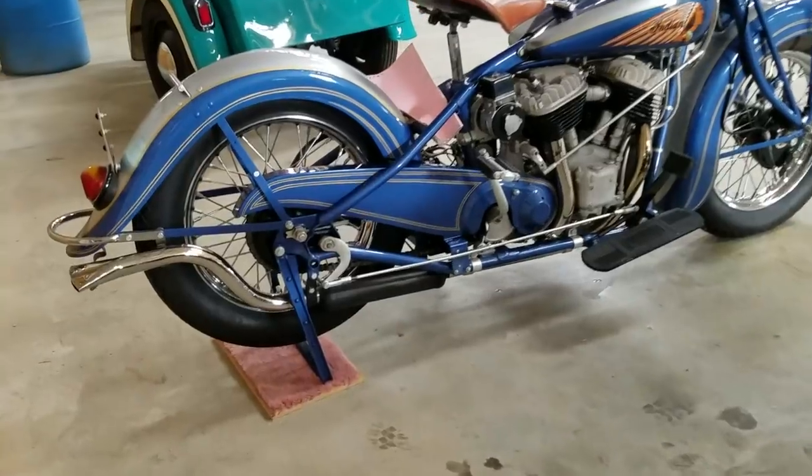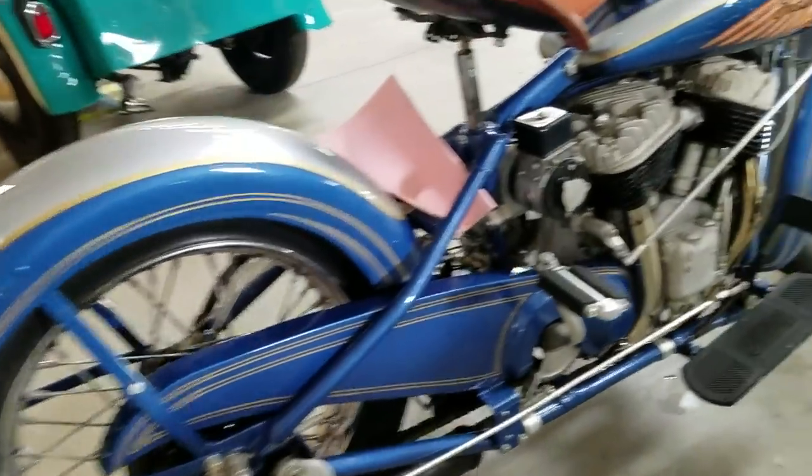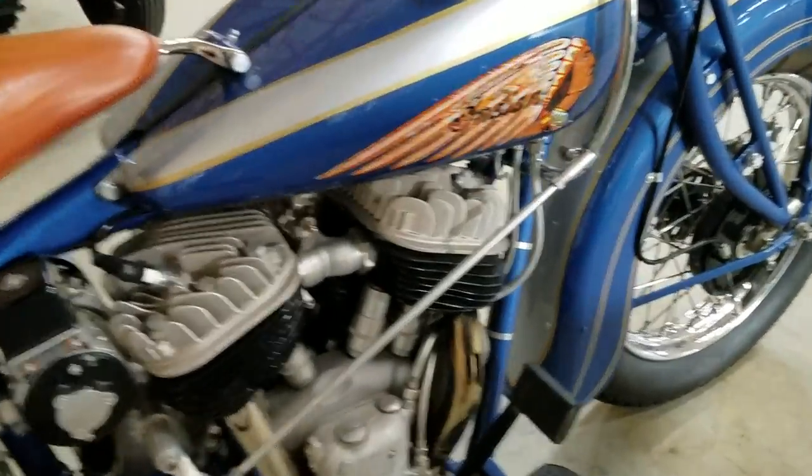And an Indian — look at this Indian. This thing is beautiful, just stunning.